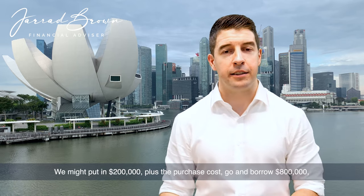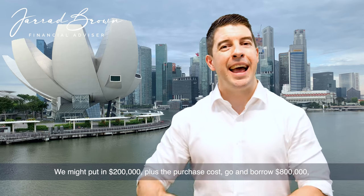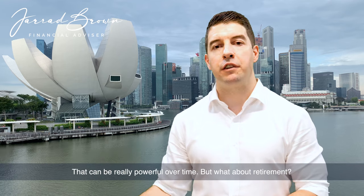We might put in $200,000 plus the purchase costs, go and borrow $800,000, and now we're generating growth on a full million dollars. That can be really powerful over time.